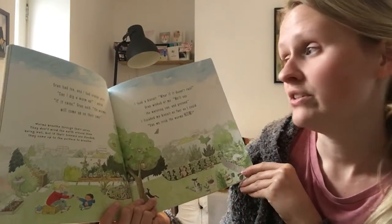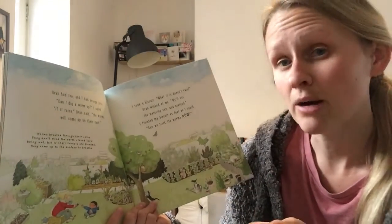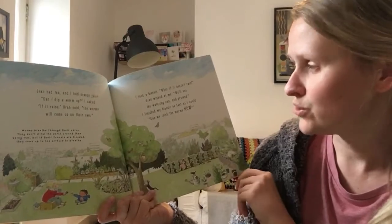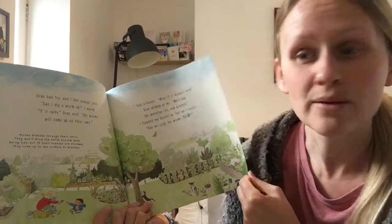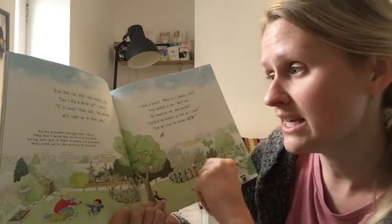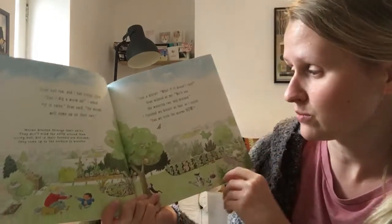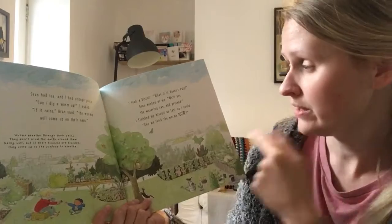Gran had tea and I had orange juice. Can I dig a worm up? I asked. If it rains, Gran said, the worms will come up on their own. I took a biscuit. What if it doesn't rain? Gran winked at me. We'll use the watering can and pretend. I finished my biscuit as fast as I could. Can we trick the worms now? It says over here that worms breathe through their skins, so they don't mind the earth around them being wet. But if their tunnels get flooded with water, then they come up to the surface to breathe. So that's why you can see more worms on top of the ground just after it's rained.